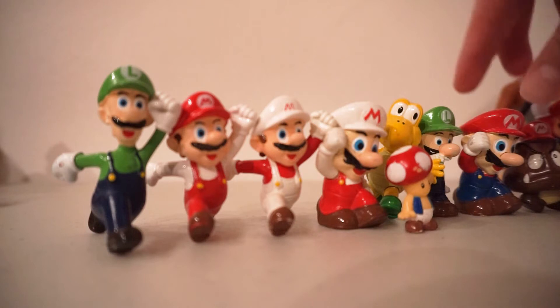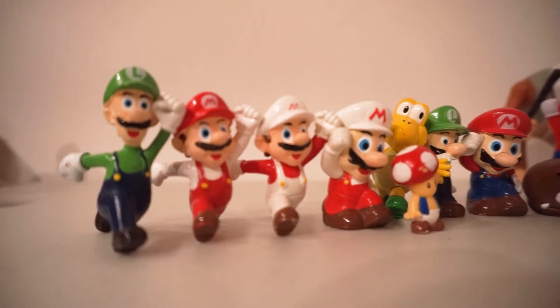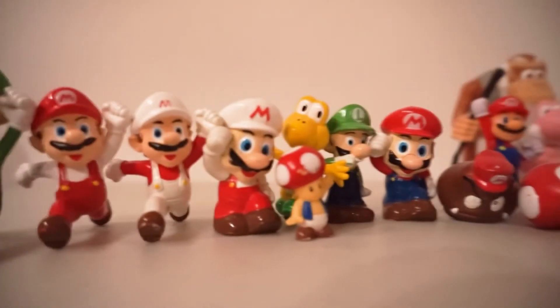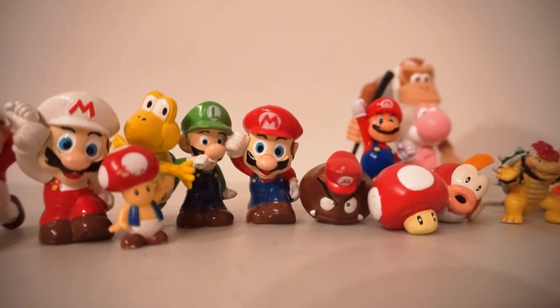I've seen kind of like this Mario in different variations of him standing on top of a block or something like that. But their paint job isn't the best, so I think they're probably bootleg. The weird Bird of Fire Mario is kind of weird. There's that Goomba with the Mario hat — that was fun.